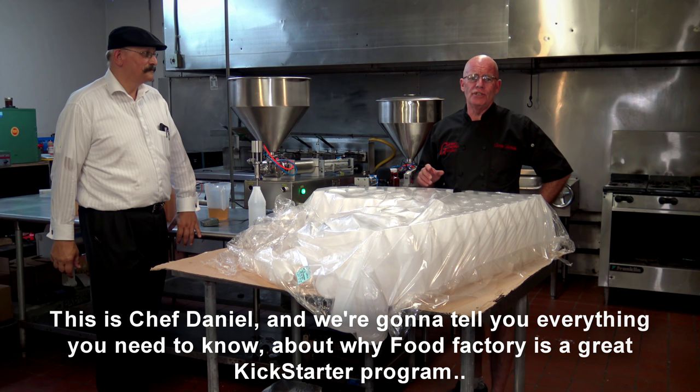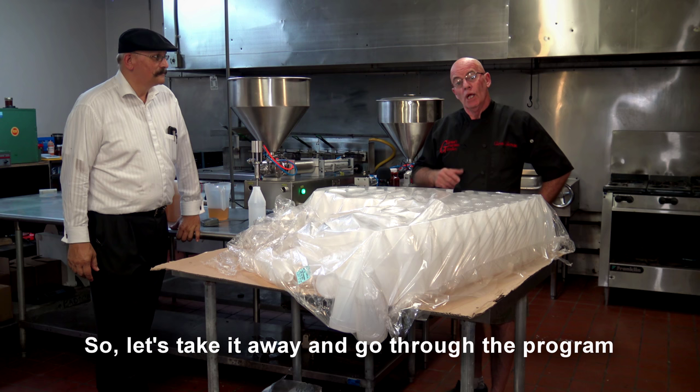This is the real Food Factory. I'm Chef Glenn, this is Chef Daniel, and we're going to try and tell you everything you need to know about why the Food Factory is a great Kickstarter program.